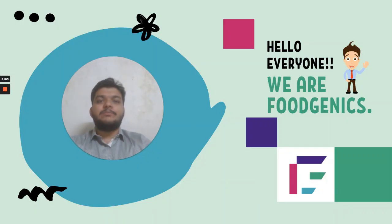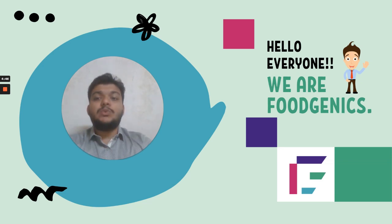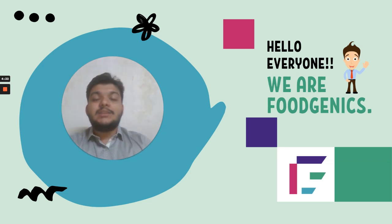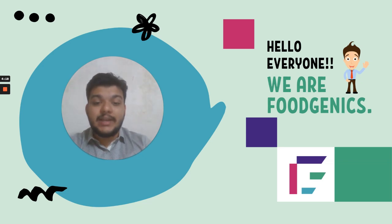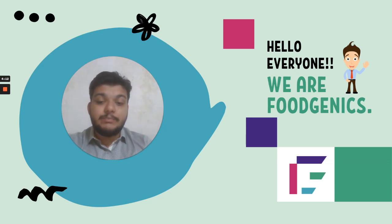Hey guys, it's Shubham here from Foodgenics. Hope you all are doing absolutely well and had a fantastic GATE 2021 season. You guys have all successfully faced GATE 2021, and we at the Foodgenics family consider you all as absolute winners. Foodgenics is finally here — the first across the nation to release the answer key, predictions, and a predictive analysis of the Food Technology XCG or XLU section from this year's GATE examination, with the most probable solutions to the questions in the food technology paper.